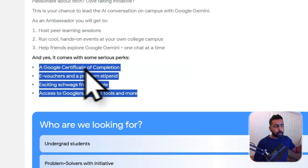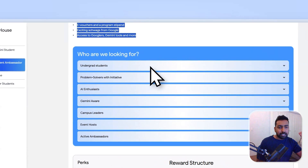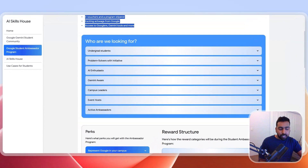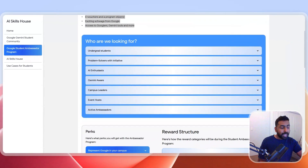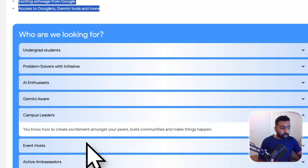What exactly is Google looking for in a student ambassador? They want students who have at least one year left to finish their studies, are 18 years or older, and are enrolled in any university in India. You should be able to commit around five to seven hours a week for the next six months. They also want people with a passion for technology, building a community, and teaching others how to use AI in day-to-day life.